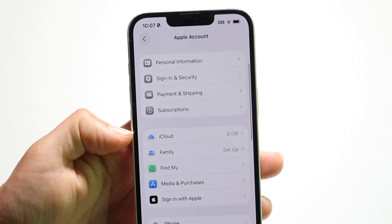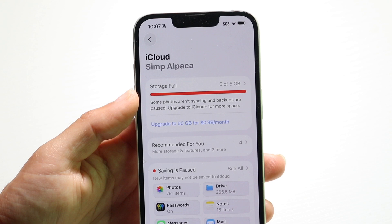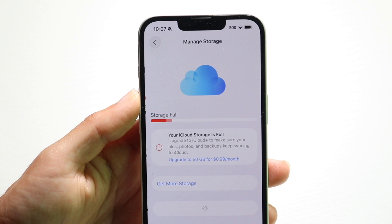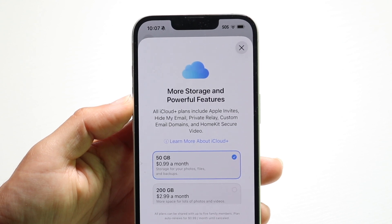Tap into iCloud and you'll come right into this page. Find the iCloud button at the bottom here. Click on iCloud and it will allow you to go through and subscribe and upgrade your iCloud subscription model. You can choose your plan and click on 'Get More Storage' to increase your iCloud storage.